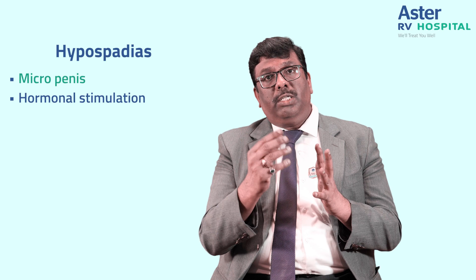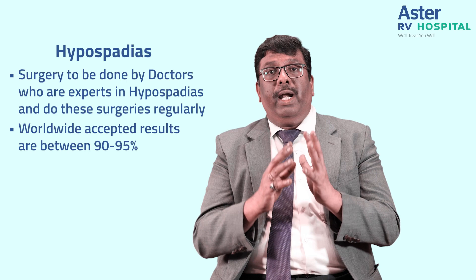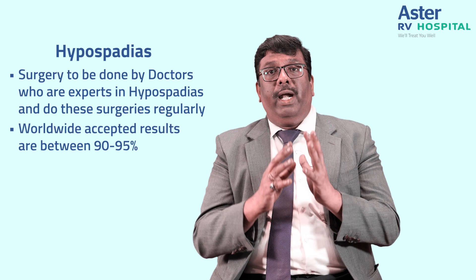We get good results after hormonal stimulation in such cases. One important piece of advice: hypospadias surgery should be performed by surgeons who regularly operate on hypospadias and are truly experienced, because results are very good in such hands. The worldwide accepted success rate is 90 to 95 percent. Thank you.